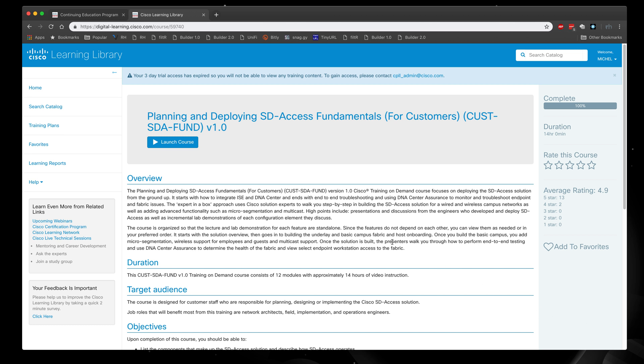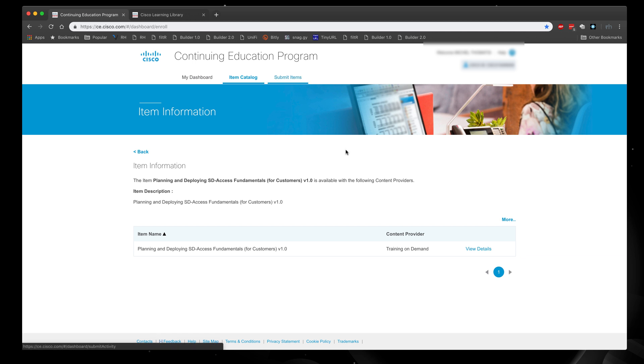From there, you can simply launch the course. It is a video-based course with a particular outline you go through. You need to watch all the videos in the series and rate it to provide feedback. Once completed, I was able to download a PDF certificate file that I could then submit through the continuing education program page under submit items.